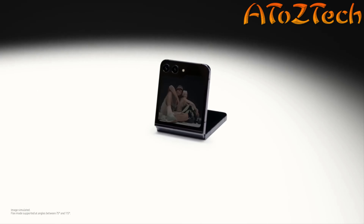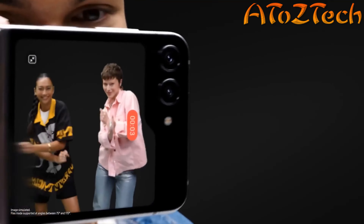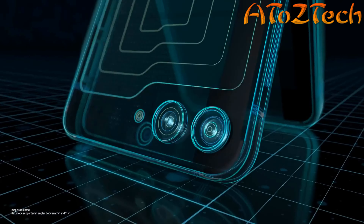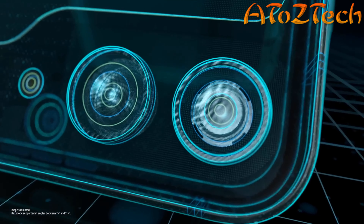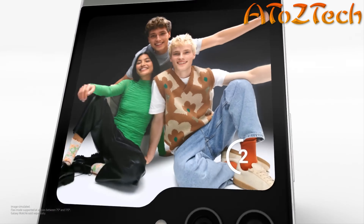Hands free — it's like a tripod. Camcorder mode — they see what you see. 12 megapixel pro grade sensor rear camera. Flex Cam seems like a unique reason to get Galaxy Z Flip 5.